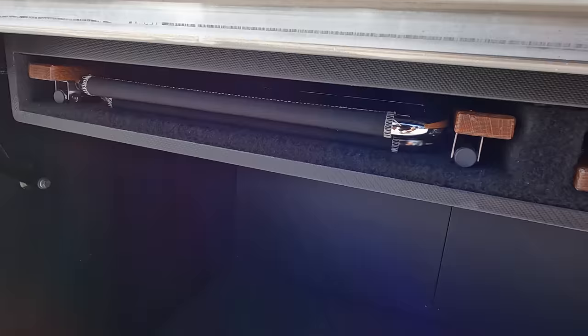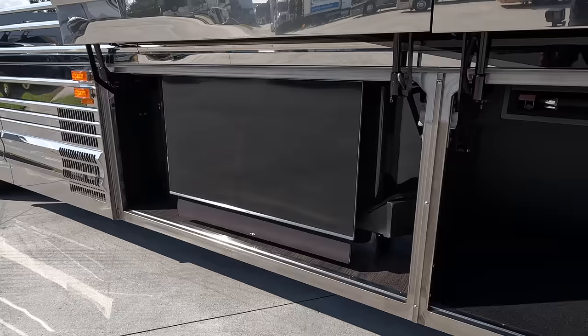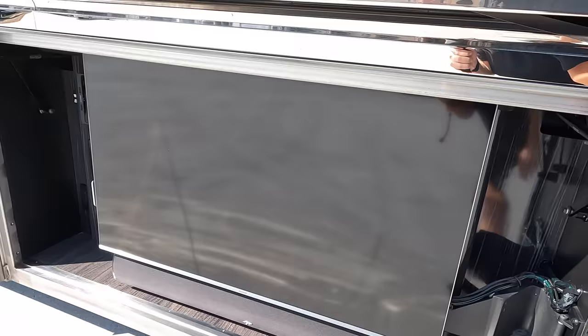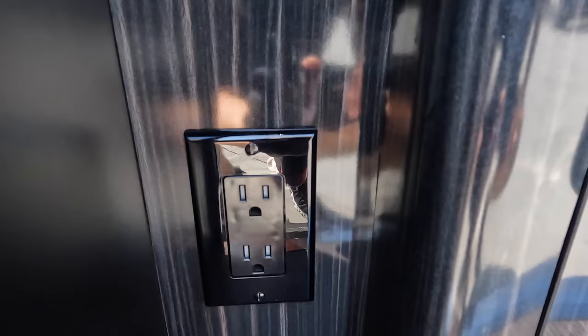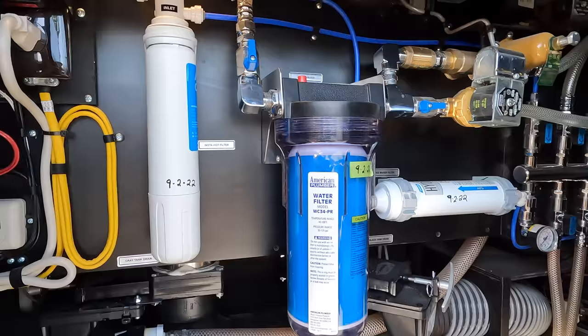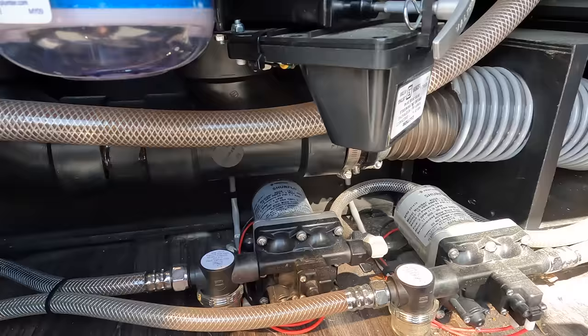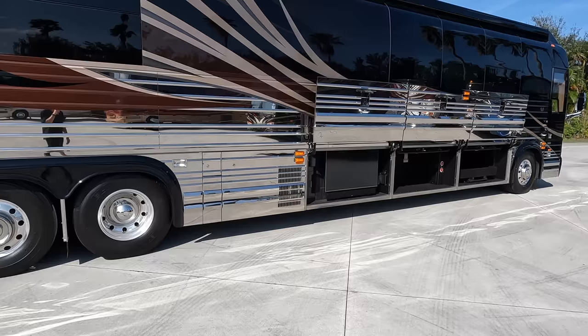Bay 2 has a couple more of those lawn chairs and more storage, a 12-volt disconnect and 24-volt disconnect, and a Samsung TV with a sound bar. I love this style of wood grain they use to finish it out. You also have a launch port control — I'll show you more of the settings when we get inside. There are more outlets out here with simple labeling for TV in and TV out. Behind the TV is some of your plumbing — your water filter, a couple of water pumps, and a manifold system. This coach has five TVs total, and I look forward to showing you the rest of those.